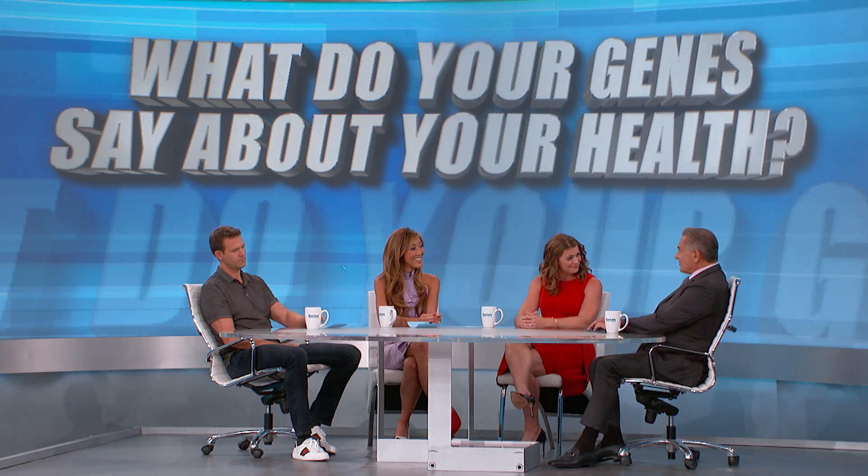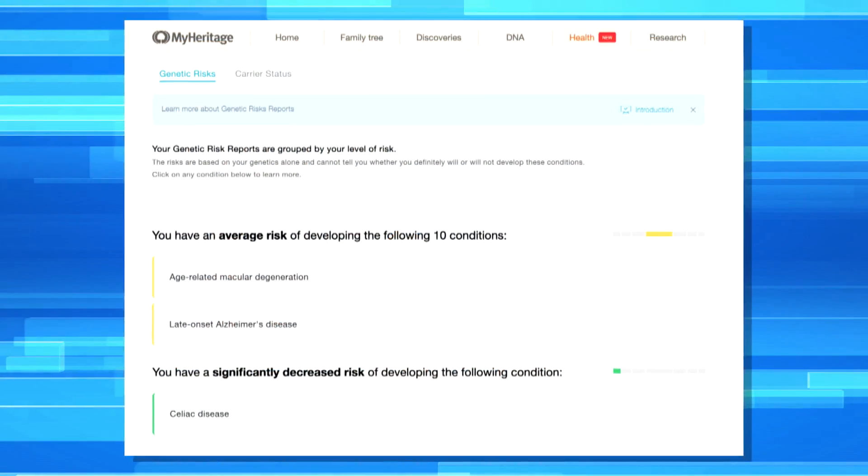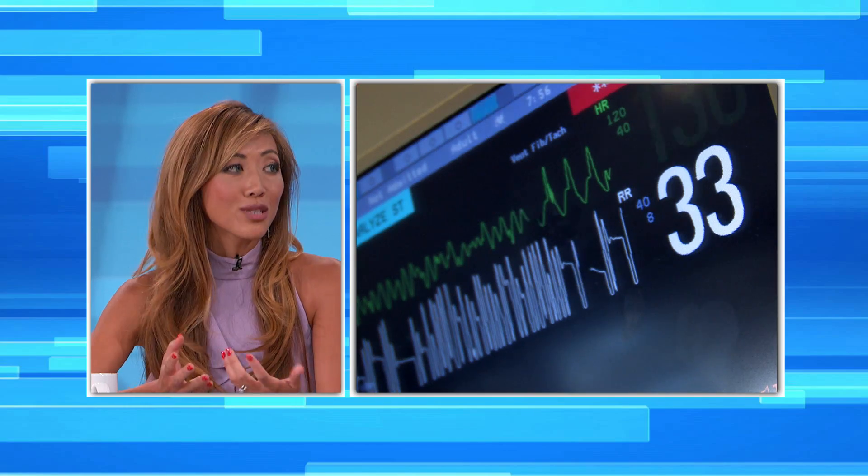Dr. Judy, you took the test too, right? What did your genes tell you? What I learned is that I have an average risk of developing late-onset Alzheimer's and also average risk for age-related macular degeneration. And I have a significantly decreased risk of celiac disease. However, it's interesting because for certain ethnicities — with respect to my risk for breast cancer, diabetes, and heart disease — I wasn't able to get that information. I was informed that these variants have only been studied in people who are at least 95% of European descent, and while I found that I was actually 2% Finnish, that's not quite enough.